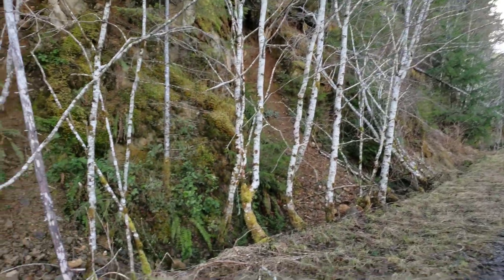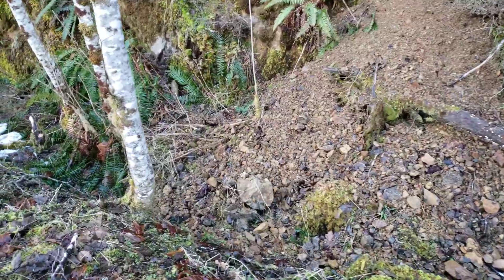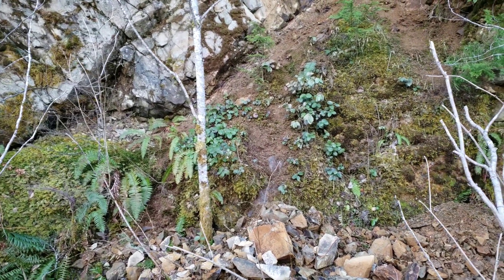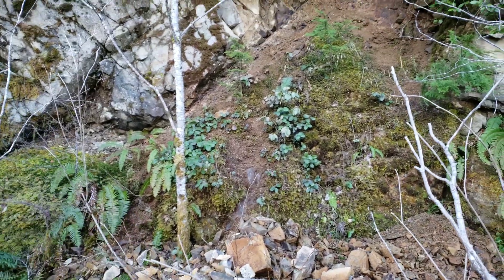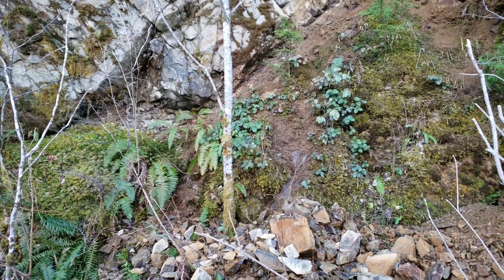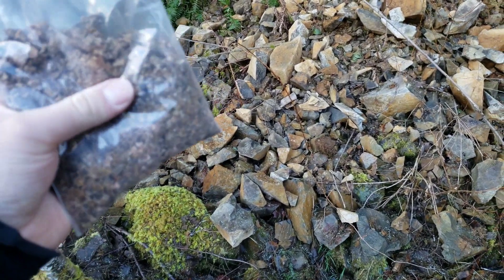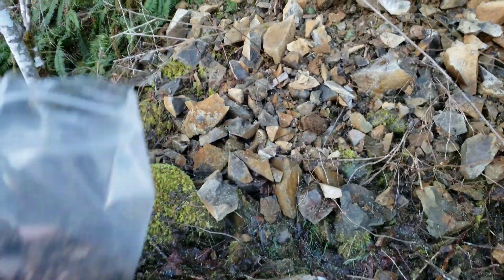The reason we took the sample is because it's a contact zone, and calcite is often associated with gold and other minerals. So we have a sample here, we're going to save this and send it in, and we'll post the assay results after.